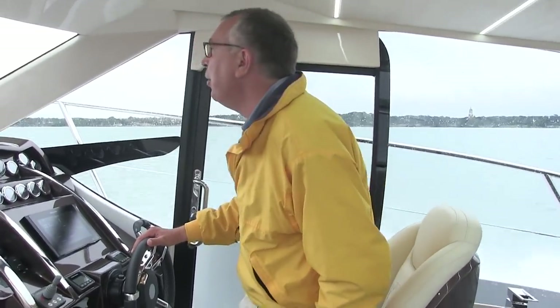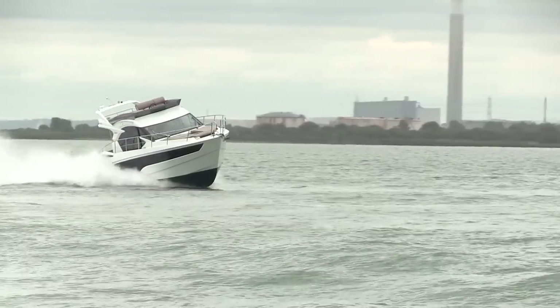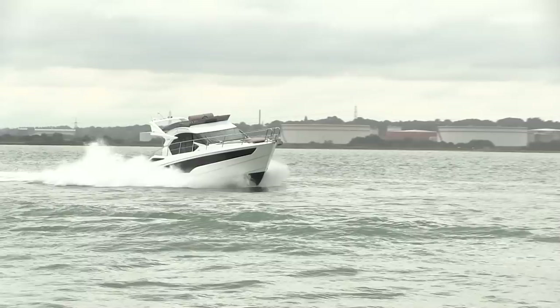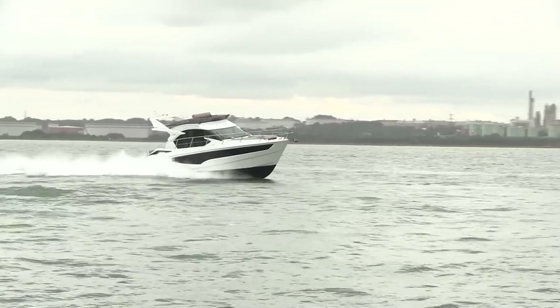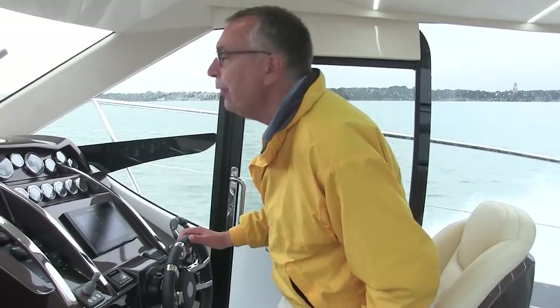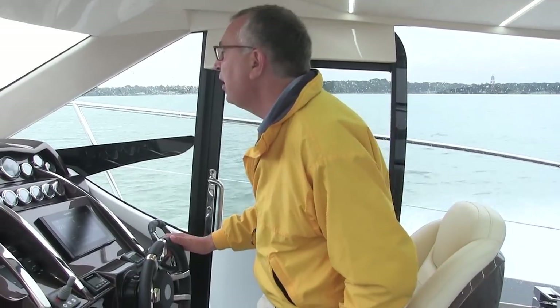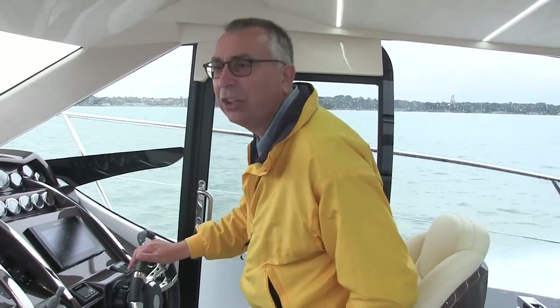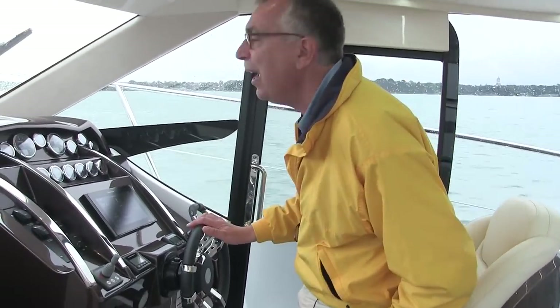In terms of performance, we saw 31 knots out of this boat earlier, which is pretty impressive — though it's maybe slightly irrelevant on a flybridge boat. More relevant is what we're doing now: maximum revs is about 3,600 and we're currently doing 29, running at a very relaxed pace on these engines, giving us about 22 knots. That's a nice cruising speed, and for a flybridge boat that's about what you want.